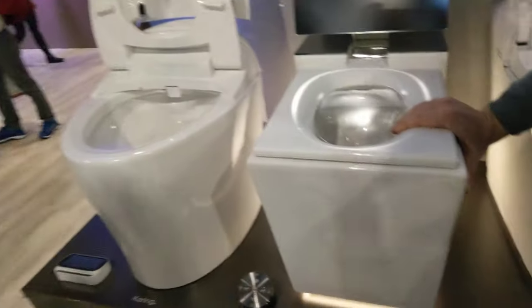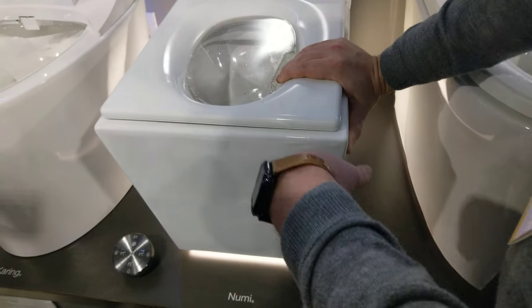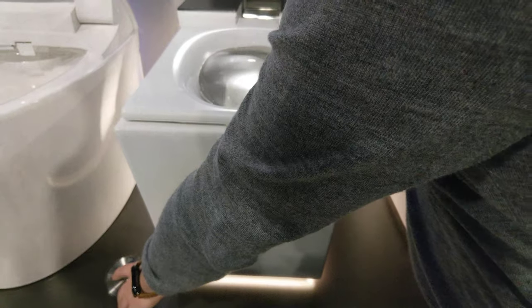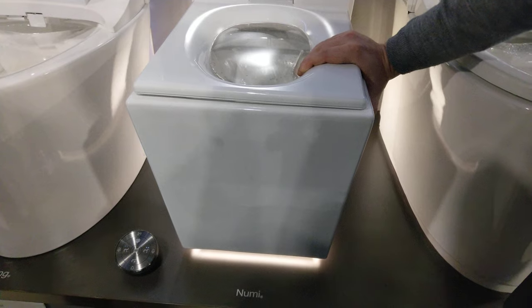So since this one is a unique design shape, it's got a unique lid. And since it just flushed, it's not going to start the bidet right away.